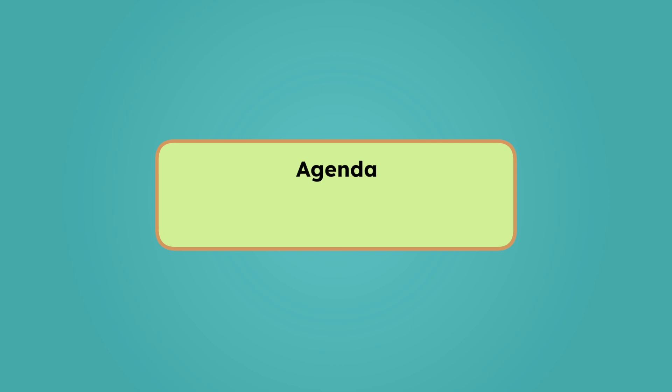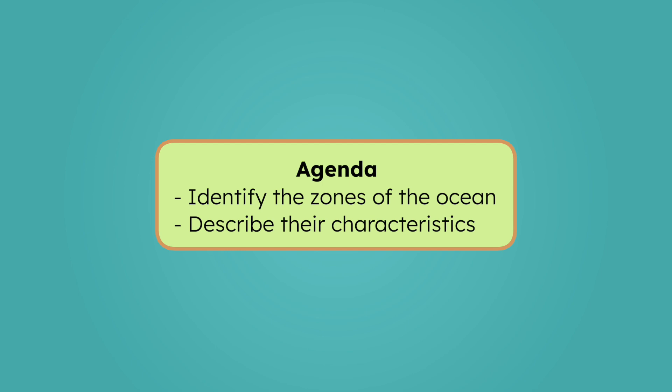By the end of today's lesson, you'll be able to identify the zones of the ocean and describe their characteristics. Let's investigate.